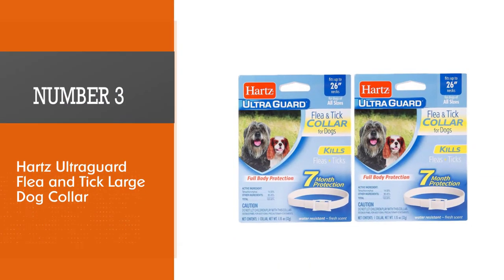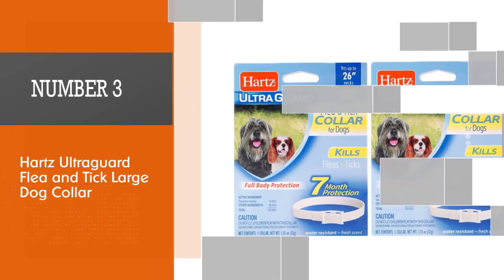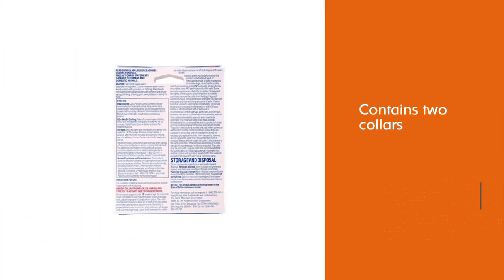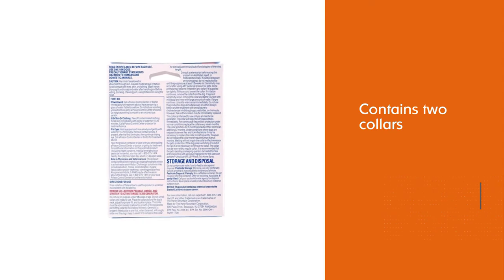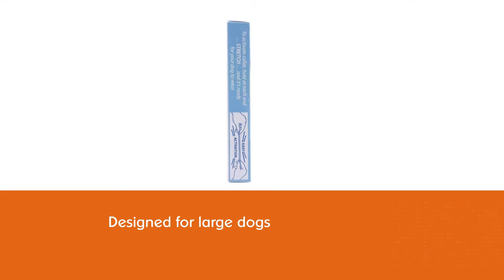Number three: Hartz Ultra Guard flea and tick large dog collar. The Hartz Ultra Guard flea and tick collar can be a great option if you are on a tight budget. The pack contains two collars which are designed for large dogs and fit necks of up to 26 inches.